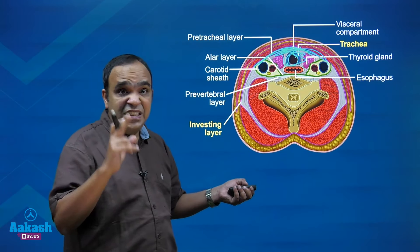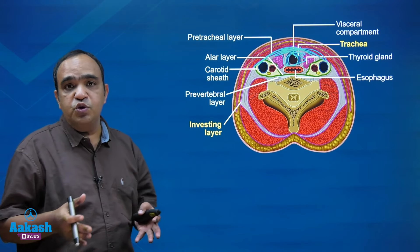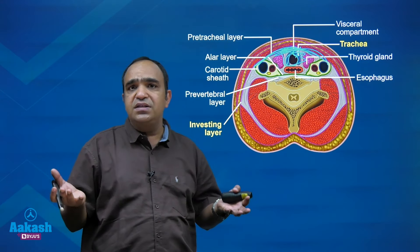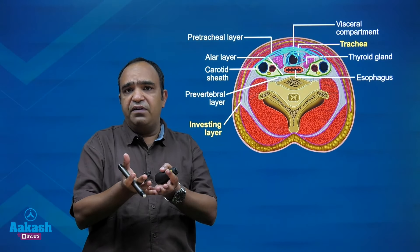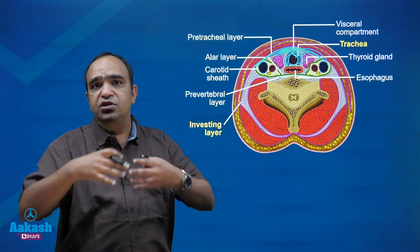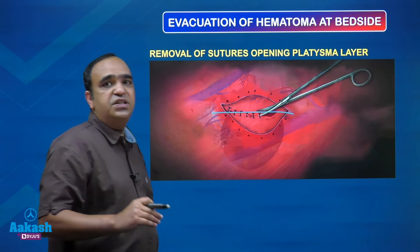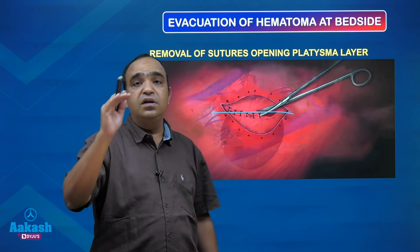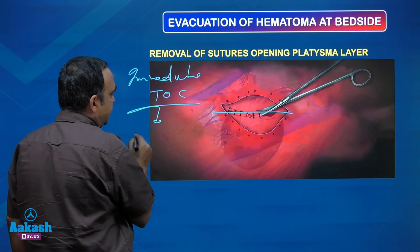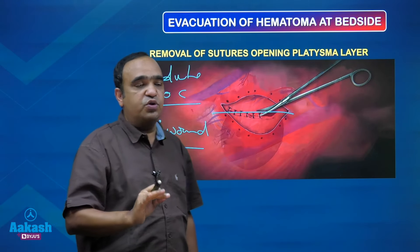Now the next two questions: what to do immediately, because the operating surgeon is far away and not on the spot? What are the resident doctors supposed to do? That is the most commonly asked question. Immediately, you need to release the pressure. The cavity in which pressure is accumulating — just make an opening. Open the wound, open the stitches, cut the stitch line through the skin and platysma layers. Opening the wound is the immediate treatment of choice and the most common question asked in the exam.